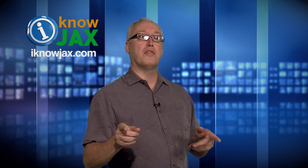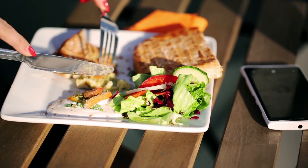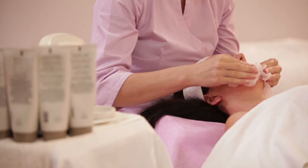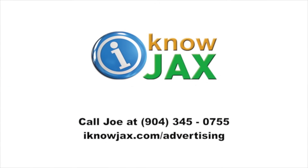That's such a cool place and the people there are really nice. When you go, please let them know you saw their story right here on I Know Jax. Here at I Know Jax, we do our best to support local businesses in the community. Visit our website to find out how we can help promote your business at iknowjax.com, or call Joe directly at 904-345-0755, or visit iknowjax.com/advertising.